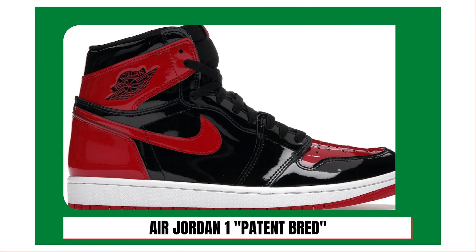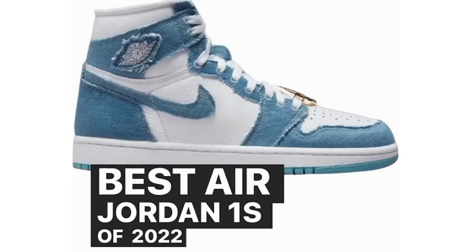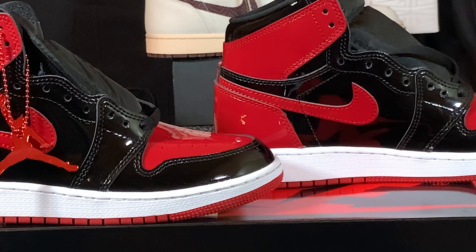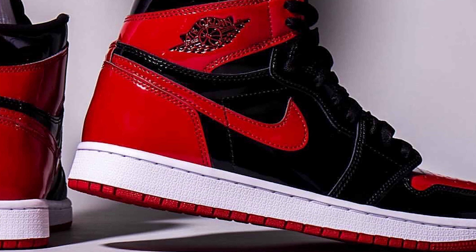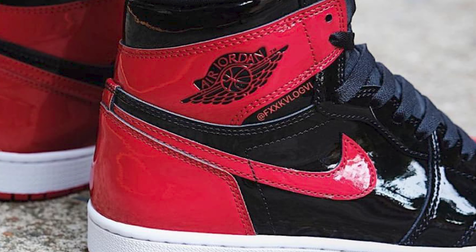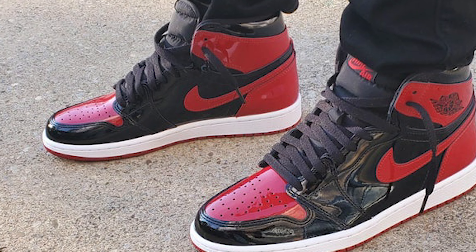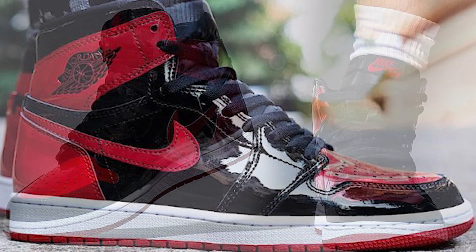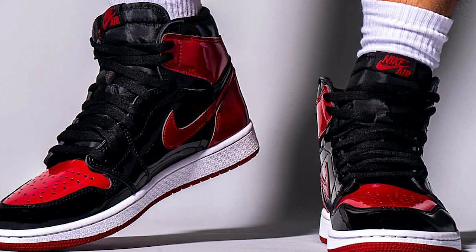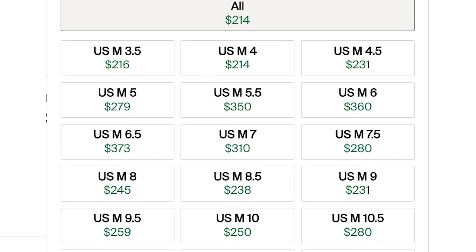Number four, the Air Jordan 1 Patent Bred — we finally get to an Air Jordan 1 on this list. Released on December 30th, 2021, Jordan Brand brought back the classic Bred colorway but with a twist: in place of standard leather, the shoe features a black and red patent leather upper with Nike Air on the tongue and the classic Wings logo on the collar. A cool hidden detail is the word 'family' embroidered inside the collar. The Air Jordan 1 Patent Bred retailed for $170, and in this calendar year 71,047 sales were completed on StockX. The shoe is still holding steady below $300 in a number of sizes, with a size 9.5's lowest ask at $257.